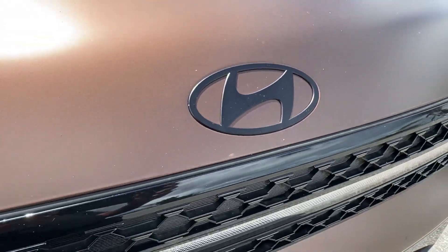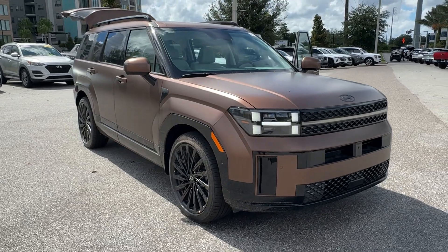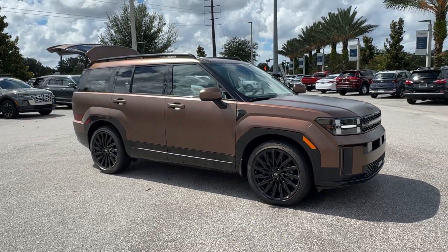Get acquainted with the 2024 Hyundai Santa Fe. Handsome and versatile, this Santa Fe brings ease and comfort to your busy lifestyle.